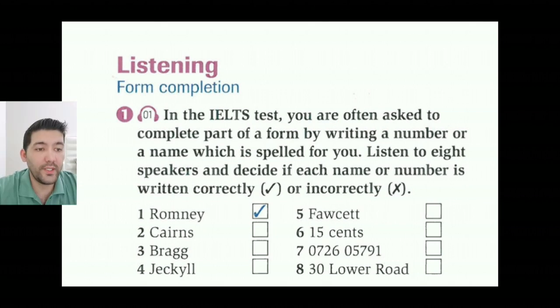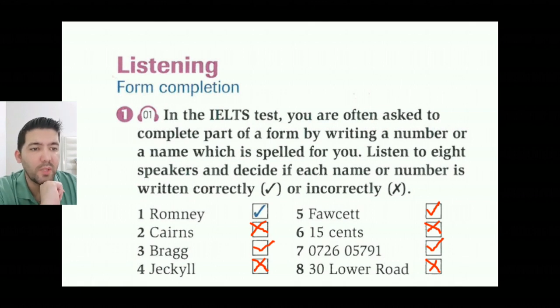All right. Number one is correct. Number two, incorrect. Number three, correct. Number four, incorrect. Number five, correct. Number six, incorrect. Number seven is correct. And number eight is incorrect.